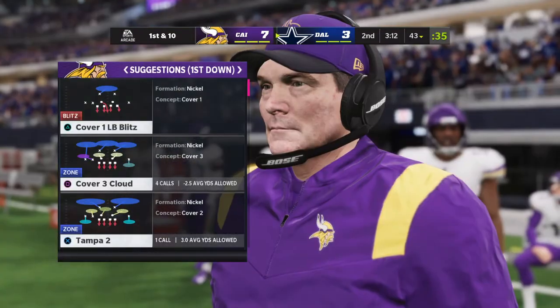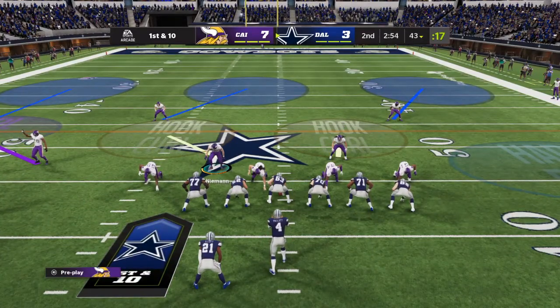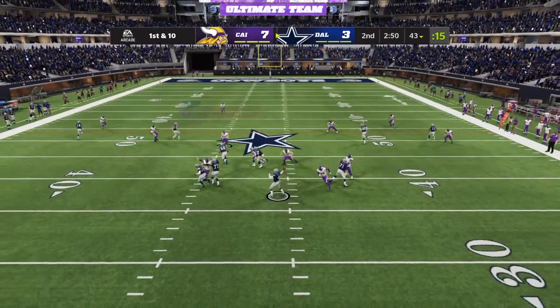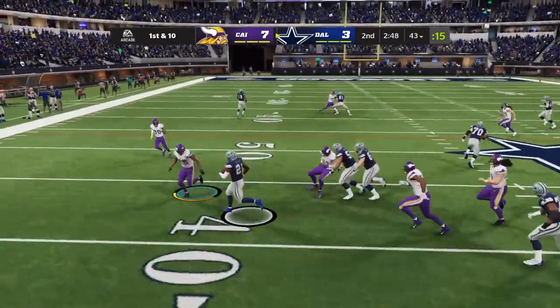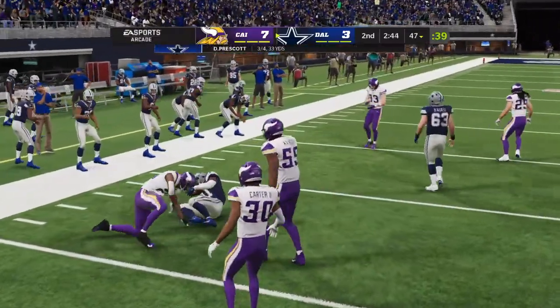Second and inches is oftentimes an invitation for an offensive coordinator to take a big shot downfield, because he feels like he can come back on third down and pick up the first. But sometimes you just don't want to break tendencies — stay with what you are, stay with who you know, and go get the first down. That's exactly what they did.